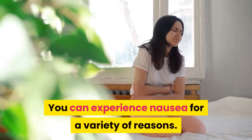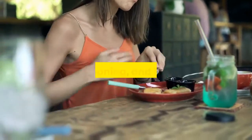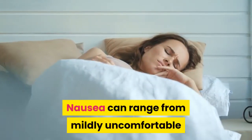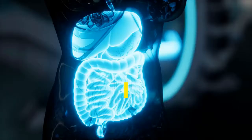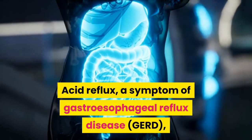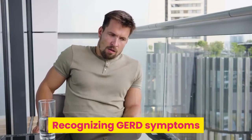You can experience nausea for a variety of reasons. These can include pregnancy, medication use, food poisoning, and infection. Nausea can range from mildly uncomfortable and unpleasant to severe enough to interfere with your daily life. Acid reflux, a symptom of gastroesophageal reflux disease (GERD), can cause nausea. Recognizing GERD symptoms and treating them under the supervision of your doctor can help you avoid acid reflux-induced nausea.